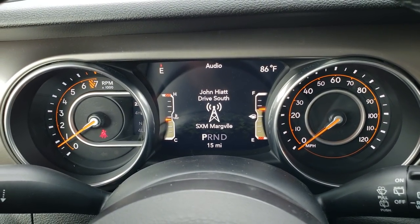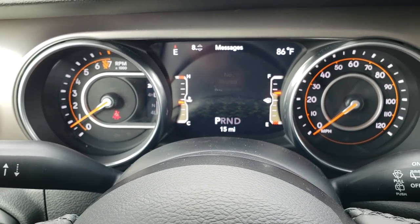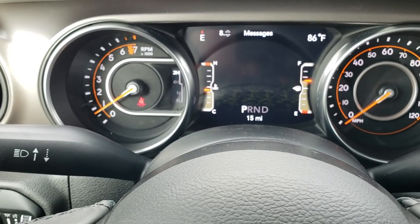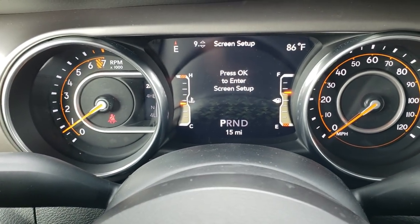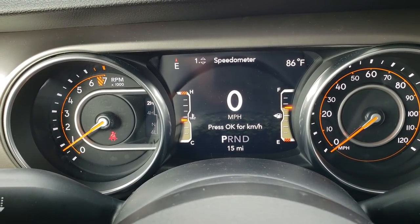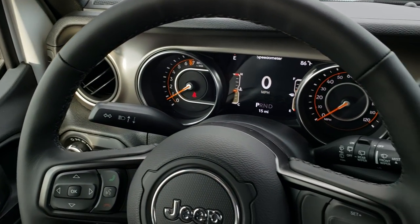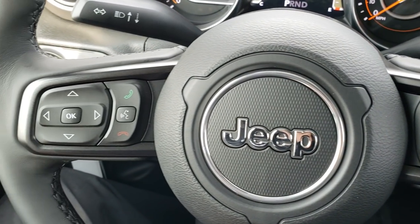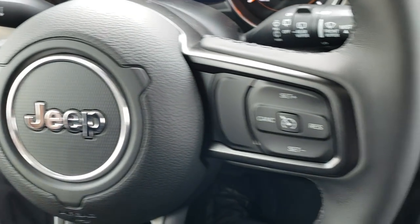This one has the seven-inch TFT display. You can do your digital speedometer here, and you have your compass, outside temperature display, and digital speedometer right there. Leather-wrapped steering wheel in the Sport S package, with cruise controls on one side, Bluetooth audio controls on the other, and radio controls on the back of the steering wheel.